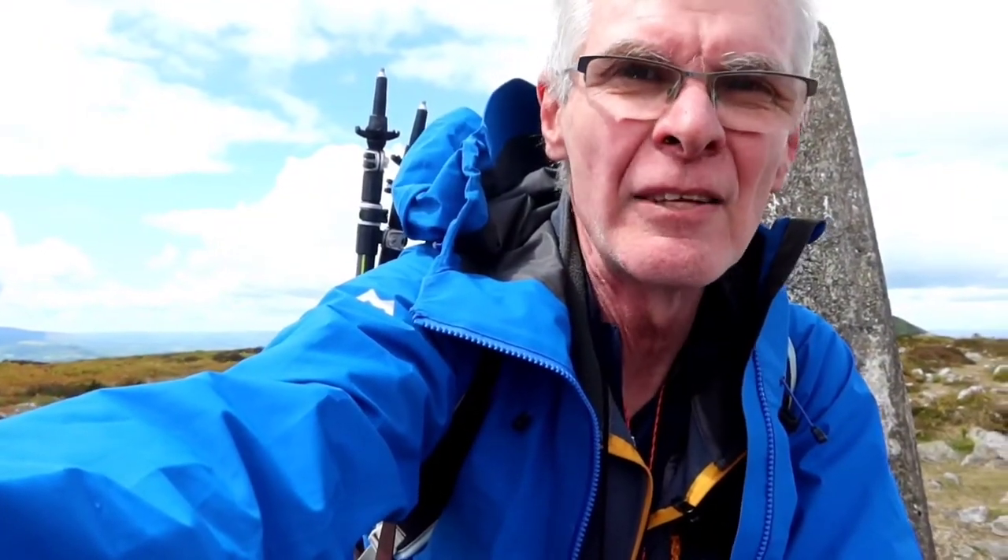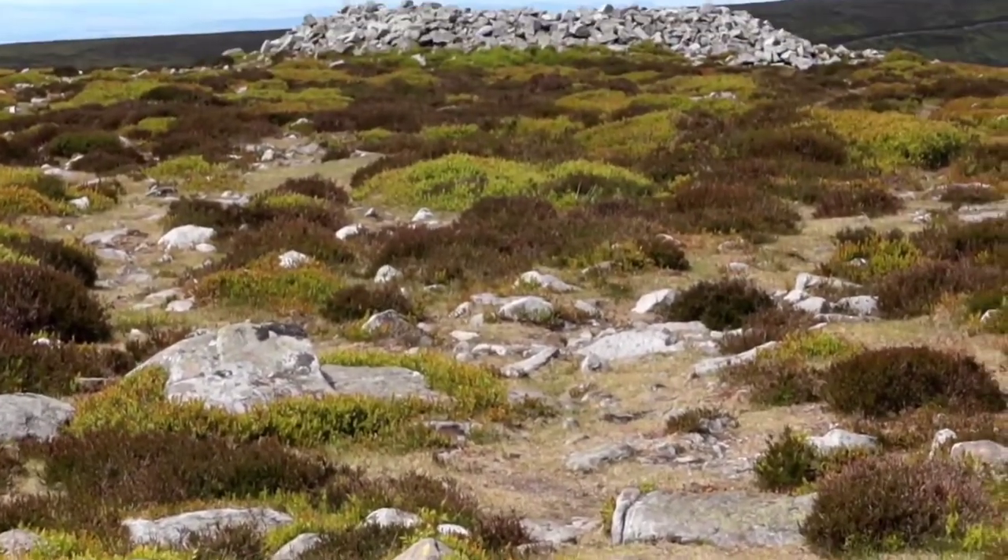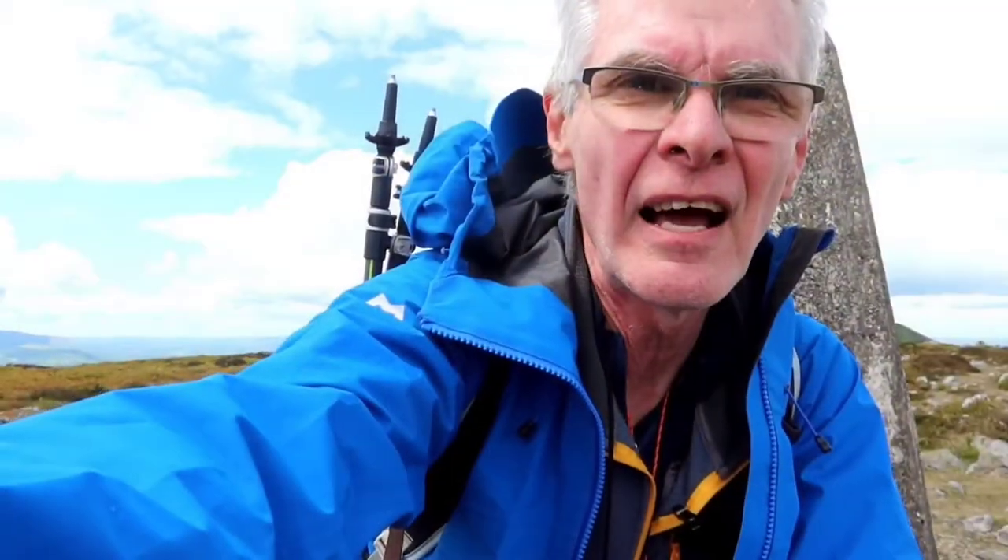Behind me is a big cairn that I think is a shelter if I remember rightly. I'm sure I sat in it before, so I'm going to go in that in a minute, get out of the wind, and have a spot of lunch.